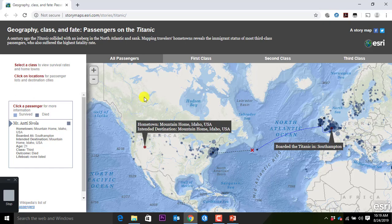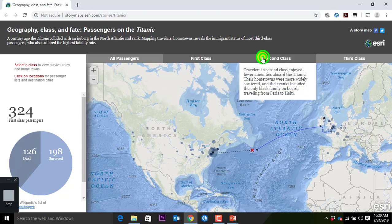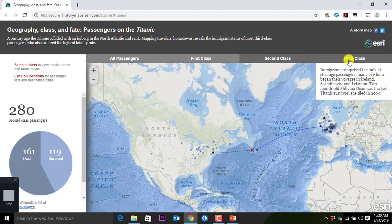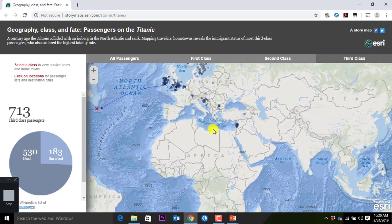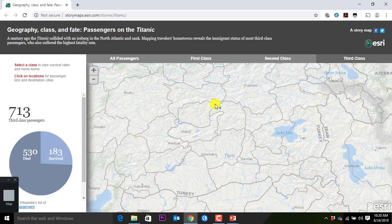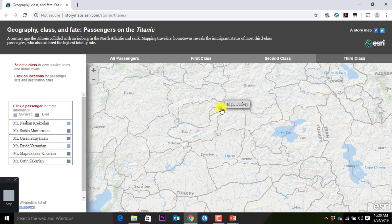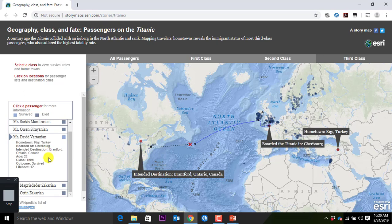This is all the passengers — first class, second class, third class. Look, we have folks from Turkey, the middle of Turkey. A few folks coming and traveling. You can see, based on the color coding, not everyone made it. Same element — wanted to go to Canada.